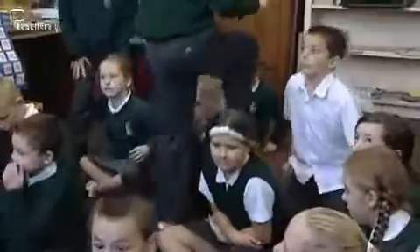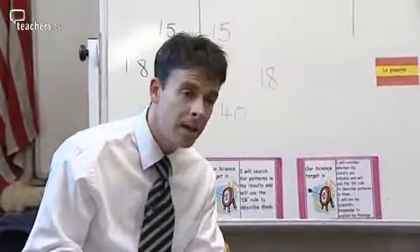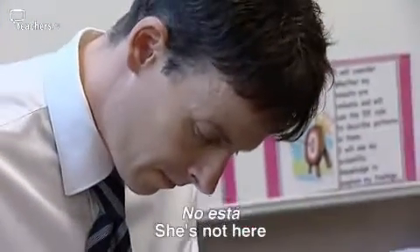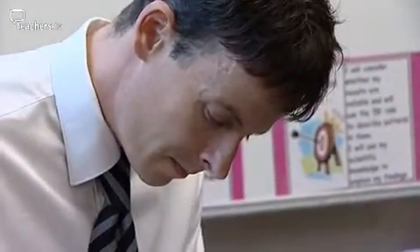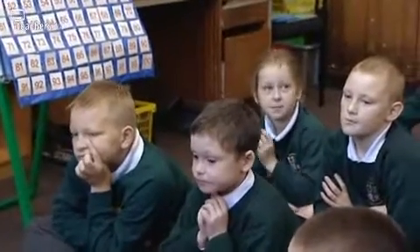Class teacher Martin Fitzgerald begins the day with his split year 5 and 6 class. They've been doing it from a very early age, and to them, doing a register in Spanish is part of their routine. And honestly, I don't think they think twice about it anymore.